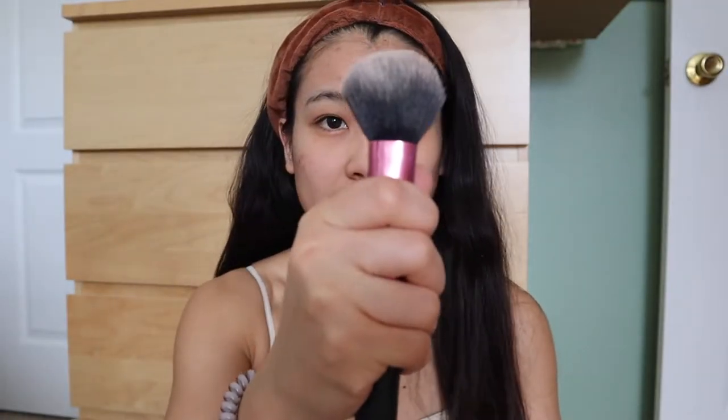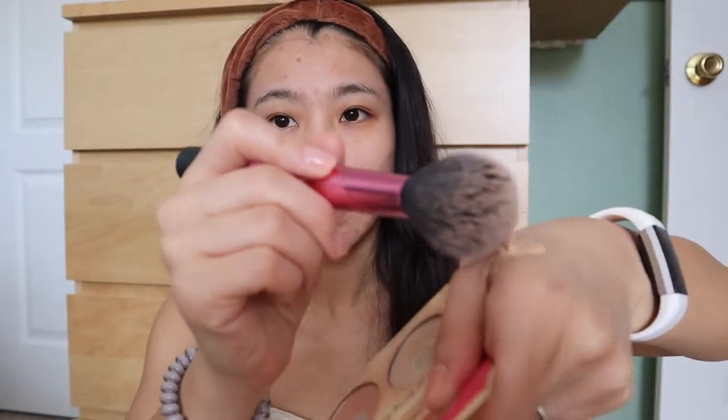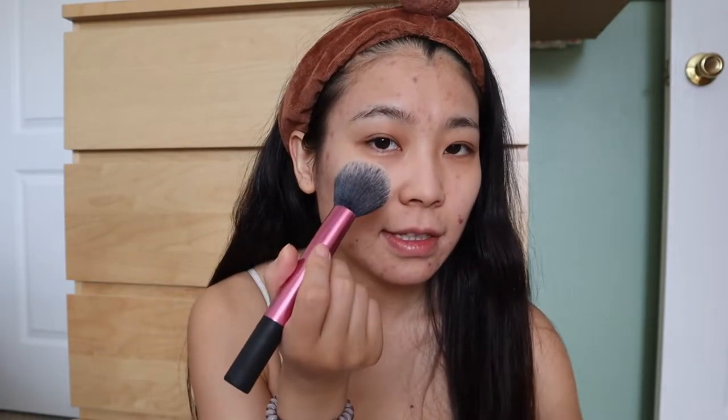We're going to use a makeup brush from Real Techniques and dab a little bit of the foundation. Instead of brushing, try to lightly dab the foundation on your face. Also, don't put foundation directly on your face because you might end up putting too much — put it on your hand first and then apply. So we're going to dab it on. You might actually not need a lot of concealer.